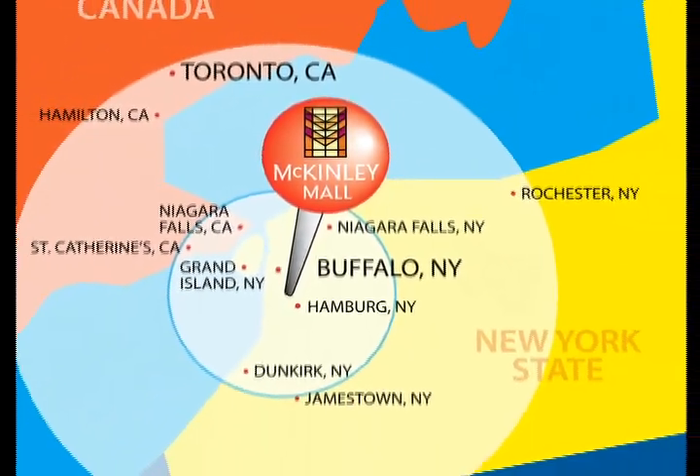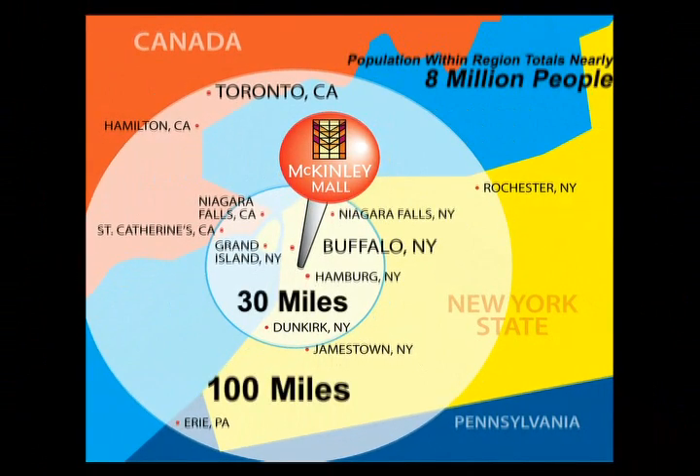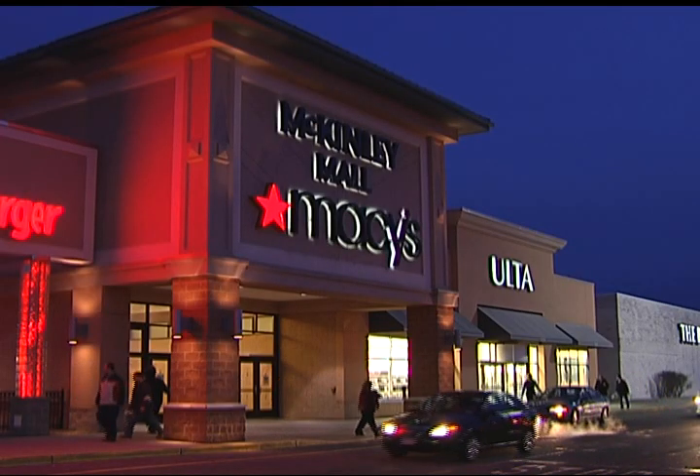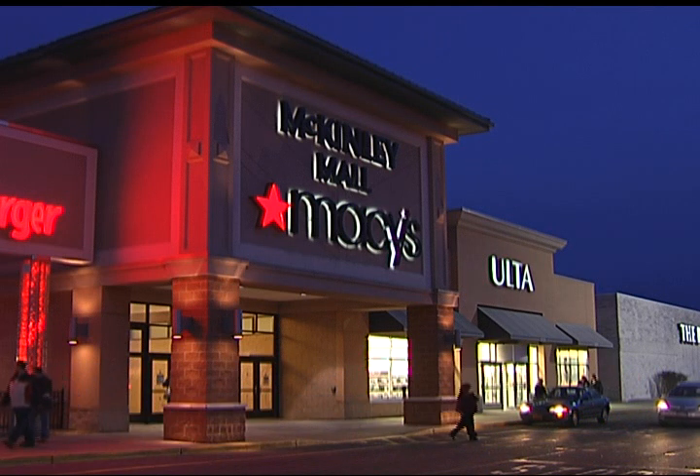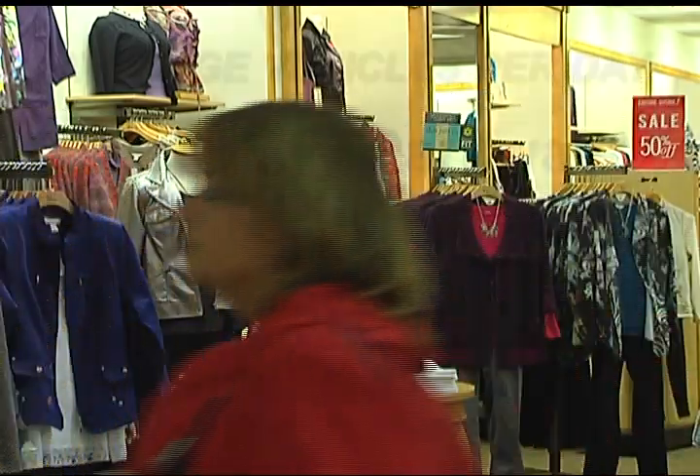Strategically located, the McKinley Mall is central to Erie, Pennsylvania and Buffalo, and is the closest shopping center to Canada. Population within this geographic region totals nearly 8 million people. Constructed in 1985 in the south town suburbs of this densely populated Buffalo-Niagara metropolitan area, McKinley Mall is now the retail focal point of the McKinley-Milestrip shopping corridor.